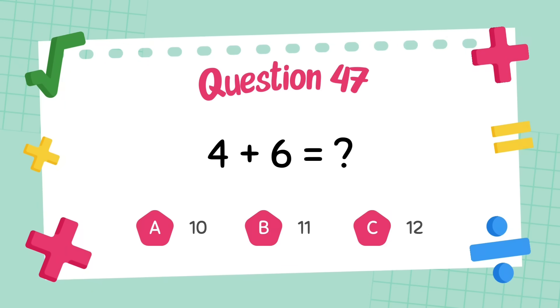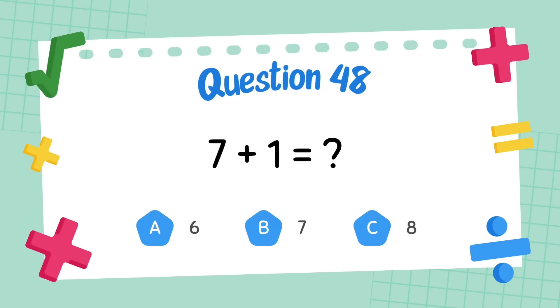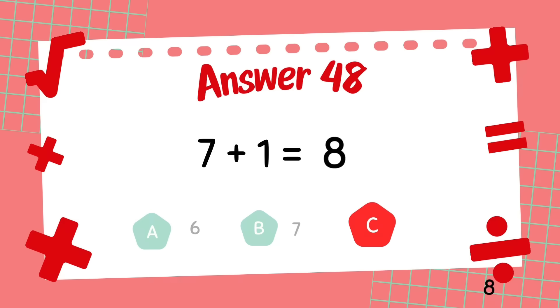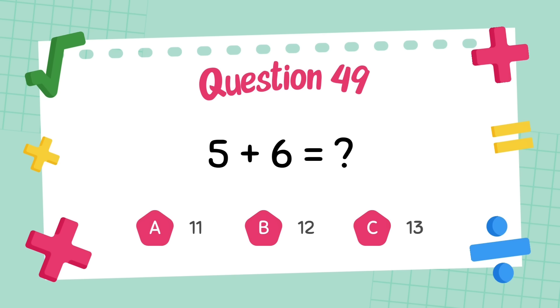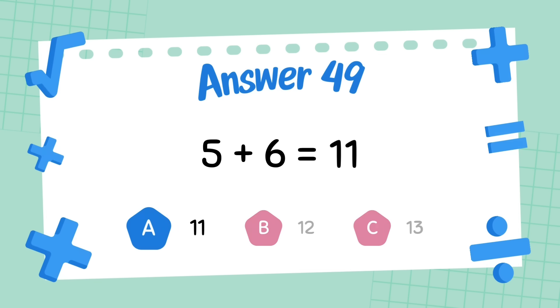What is four plus six? The answer is eight. What is five plus six? The answer is nine.